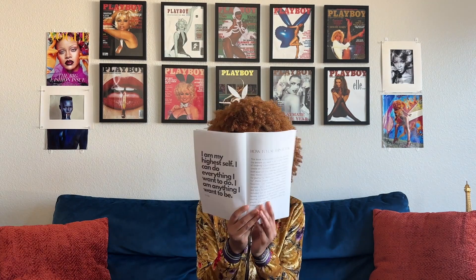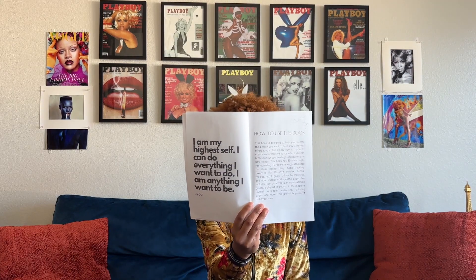The very first page of this book starts with a quote. As soon as you open it, it says: 'I am my highest self. I can do everything I want to do. I am anything I want to be.' This was very important for me to set the tone for the year and for this journal, because the whole point is to become your highest self. It's very important to remind yourself that you are in control here. You have the power to accomplish whatever it is you desire. This is your year.